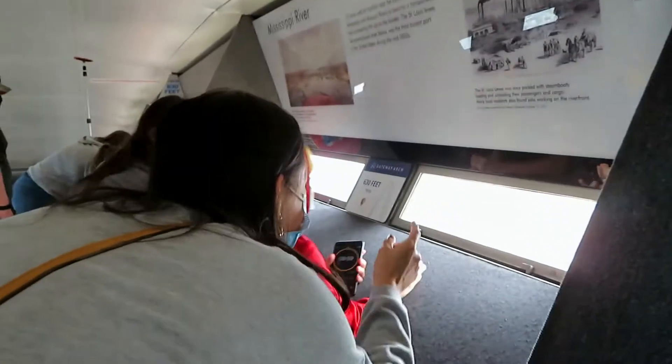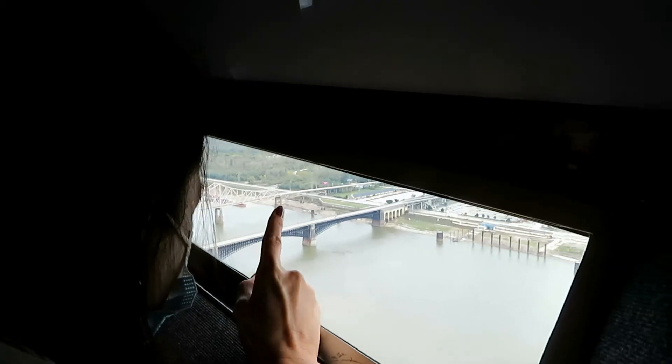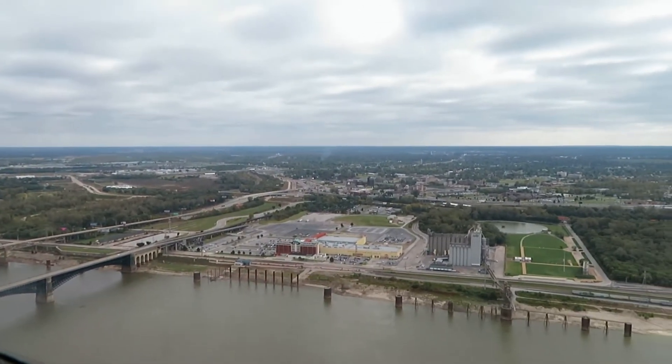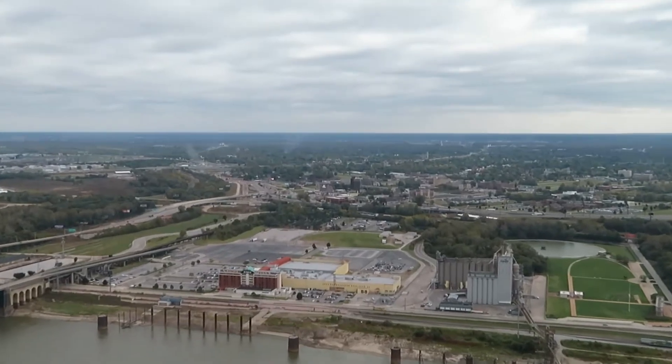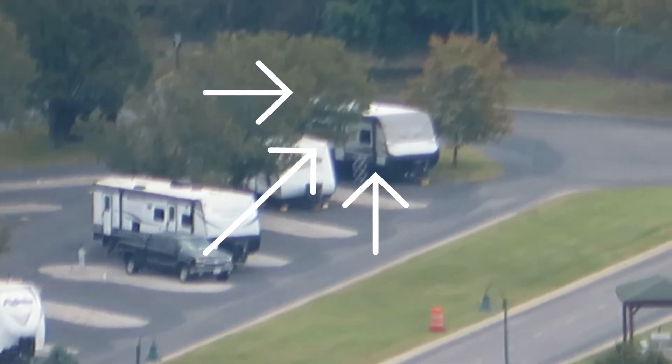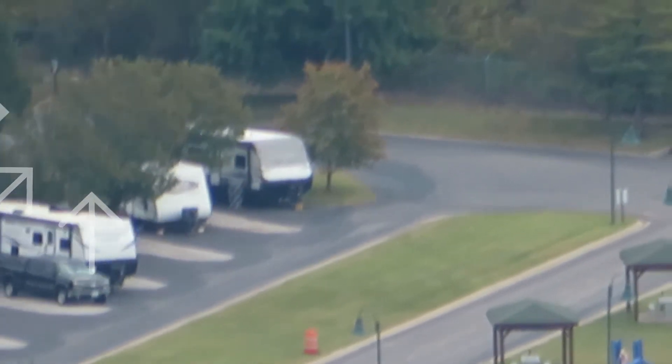You can see our trailer right there! Do you see the big buses? Look over to the left — it's the very last one. You can see our trailer. There's our house!